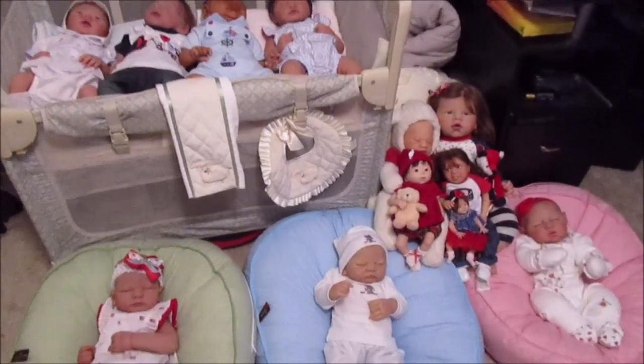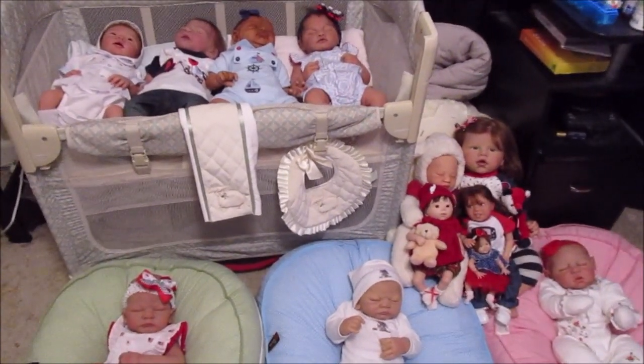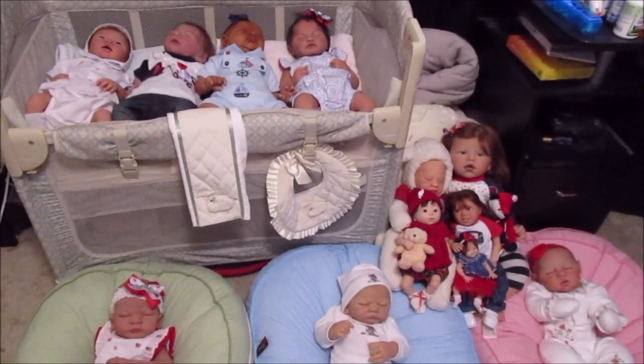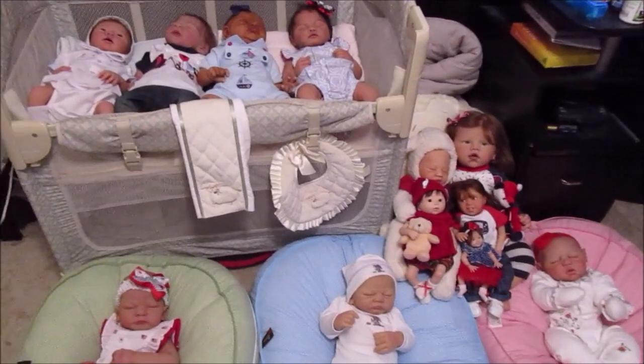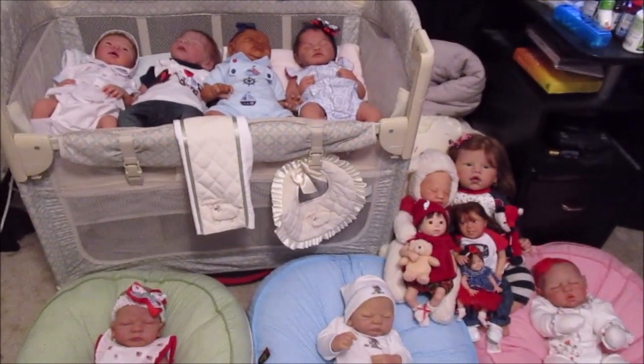I actually made a video changing all of them into their outfits, but I had some issues with a couple of things and so I couldn't add that. So I'm instead making this video — they're already all changed and you guys are getting a little bit of a sneak peek. You almost got two spoiled surprises.